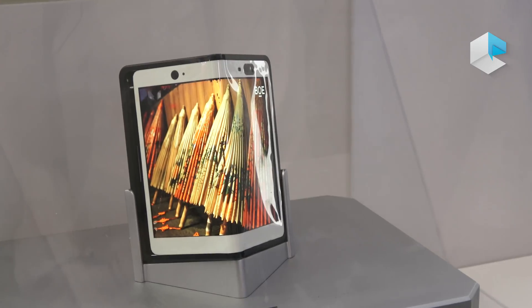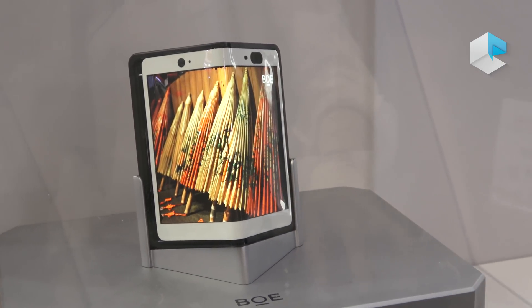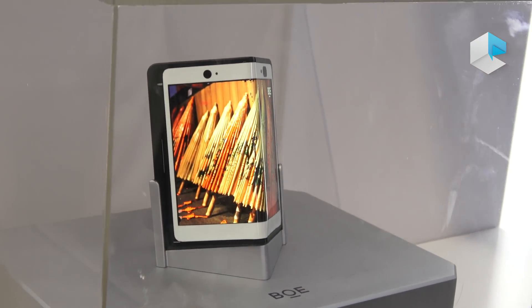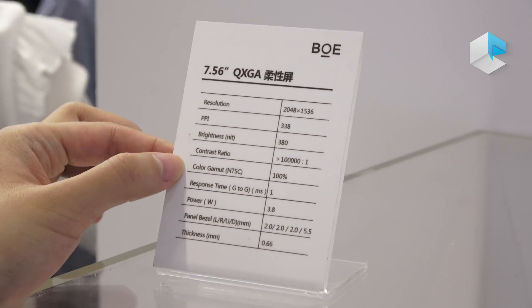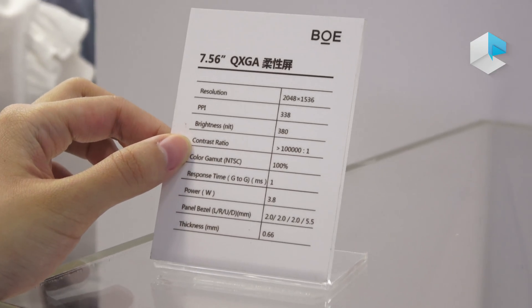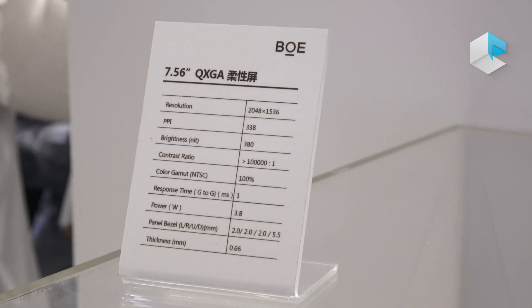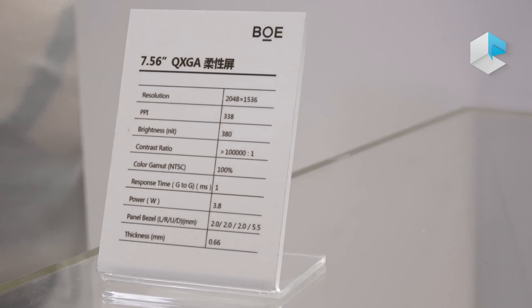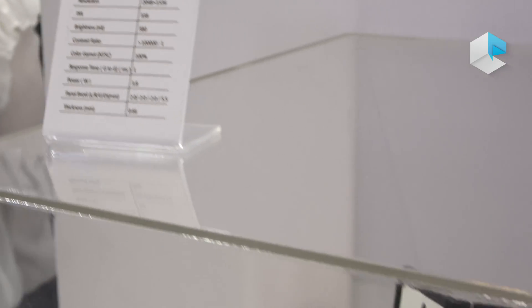When you fold it, it can be like a phone, and when you open it, it can be a tablet. Some numbers I want to share: it has high contrast, which means it can show black as a real black. Also, the color gamut reached 100%, and you can see excellent pictures from our flexible panels.